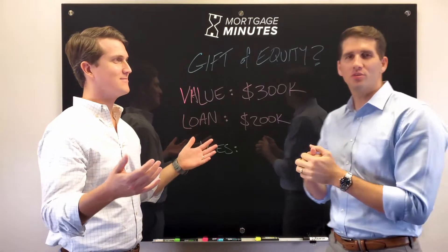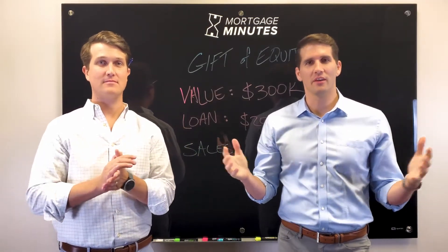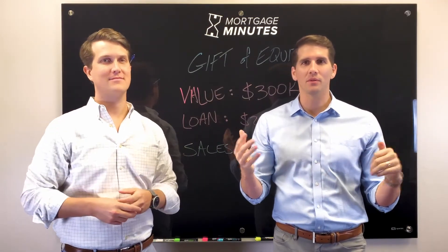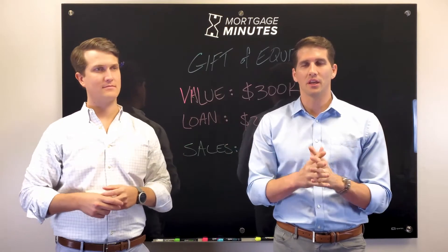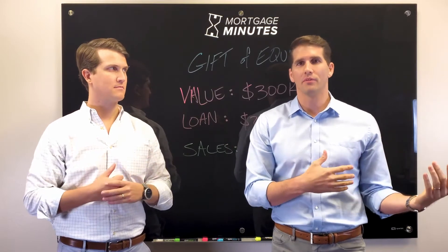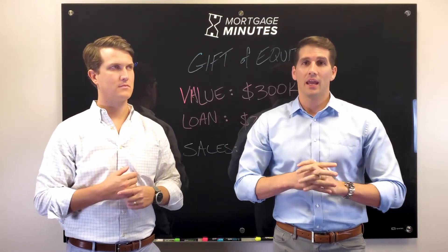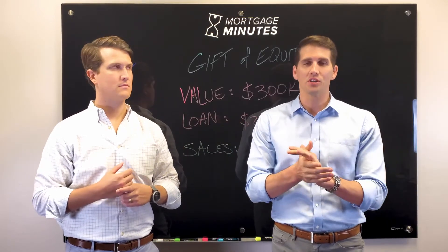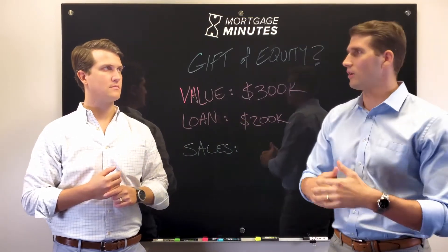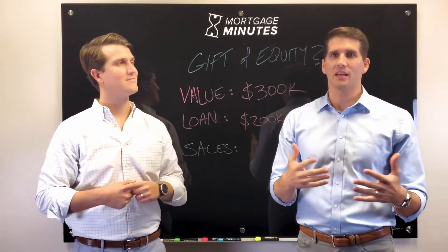What are we talking about today? So today we're shooting a video for most of our referral partners and real estate agents. Every once in a while, you might have a family member reach out to you — say a set of parents — saying, "We want to sell our house to our kids, but we just want to sell it enough to pay off our existing mortgage," and they don't know exactly how to go about that. In the mortgage industry, we have this really cool tool called Gift of Equity, and it's kind of built exactly for that situation.